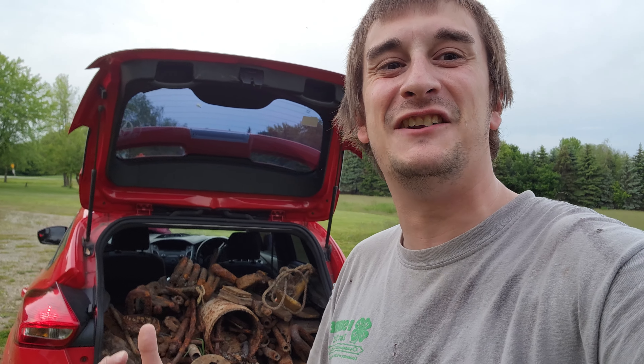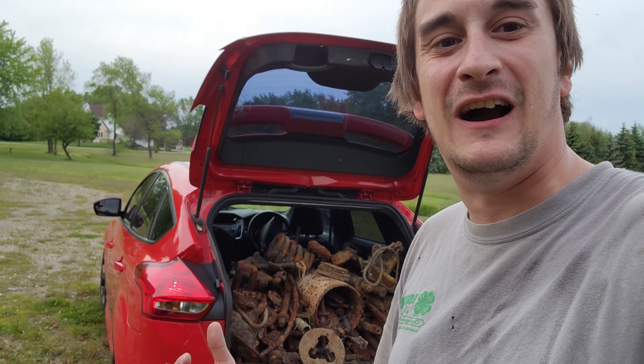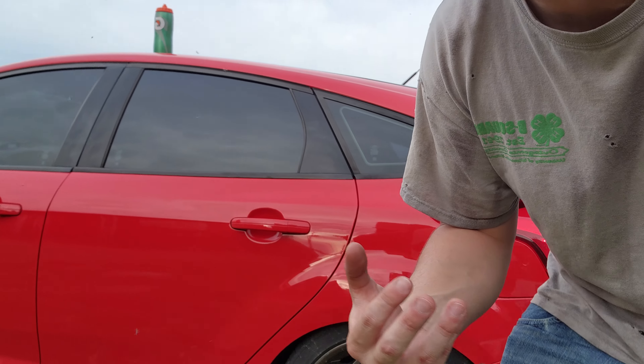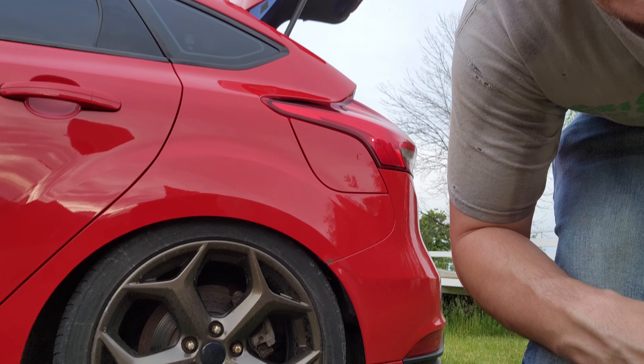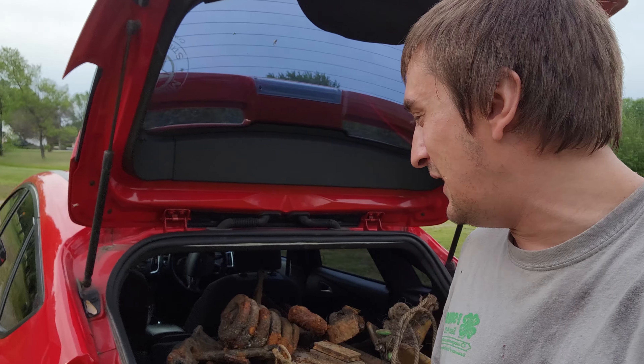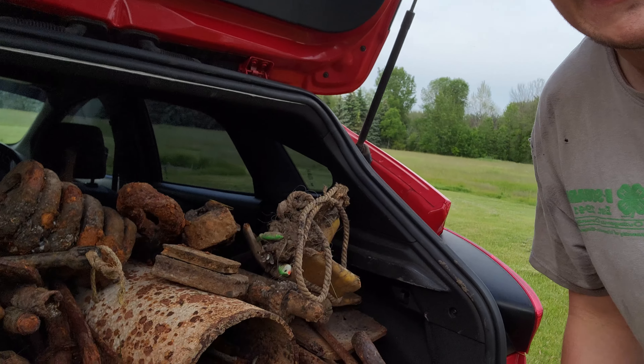Early this morning around 5:30, I threw everything from the garage into the car — and I mean everything. There's probably a good extra ton, maybe even a ton and a half. The car bottomed out on the suspension in the back. I had to take it slow on the way here so nothing rolled around, but we've got a lot of goodies back here.